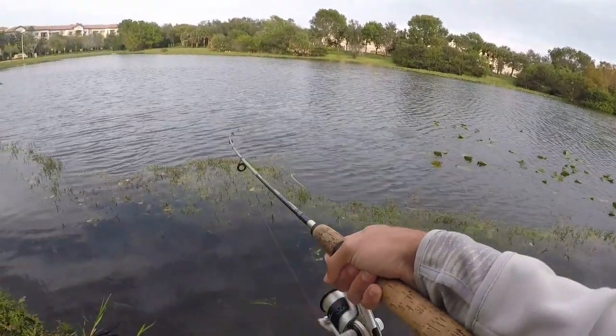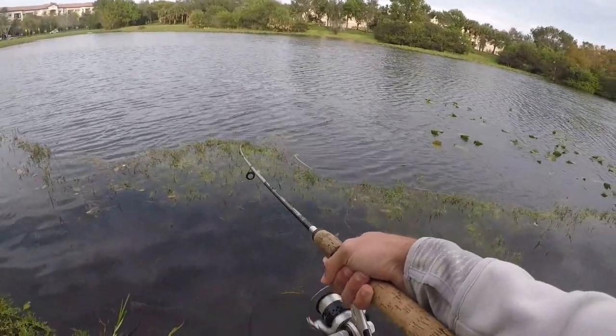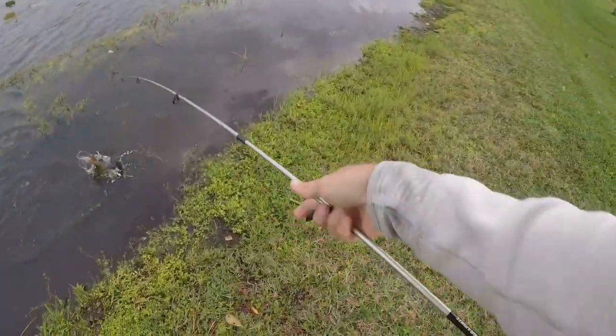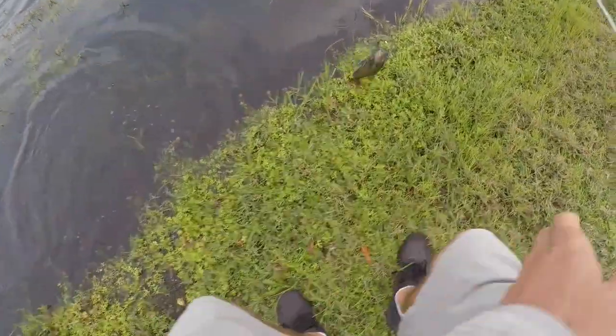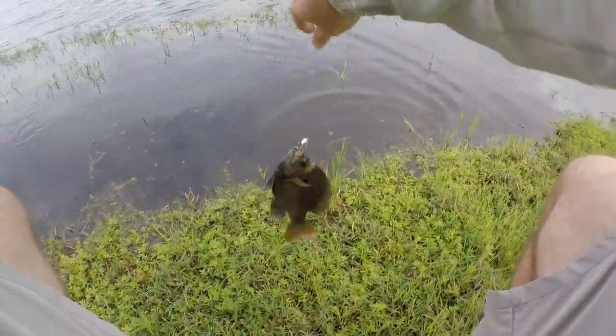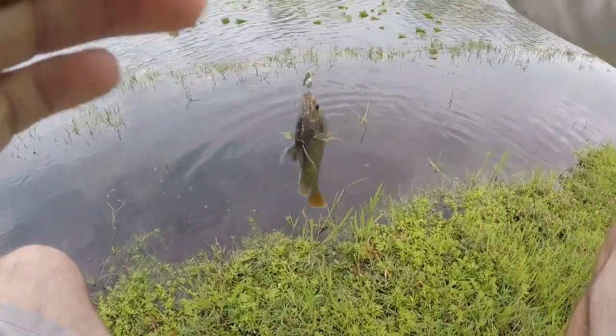There's a fish. Barely felt the bite. What do we got? A little bluegill — nice little copper-nosed bluegill to get us started here on the day. Inhaled that little beetle spinner.